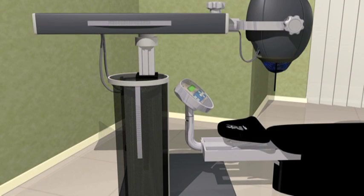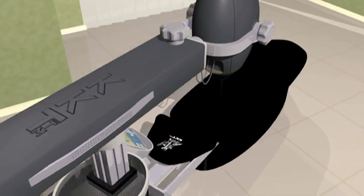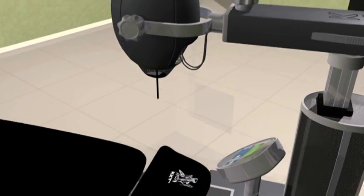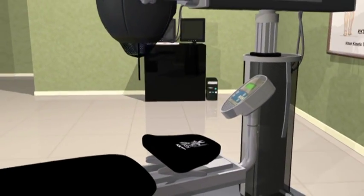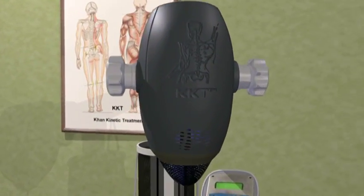KKT treatment is a highly sophisticated non-invasive treatment procedure that utilizes an individual's unique signature sound frequencies to address core spinal distortions and disturbances. Data is analyzed from patient x-rays, uploaded to the computer, and sent to the KKT device.